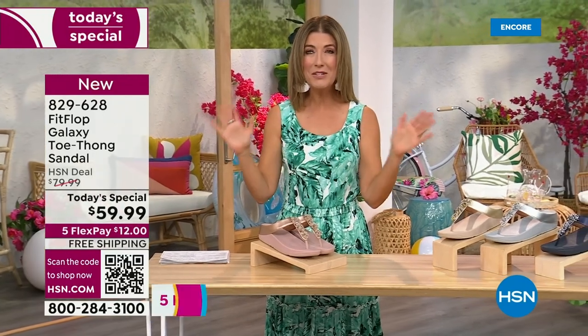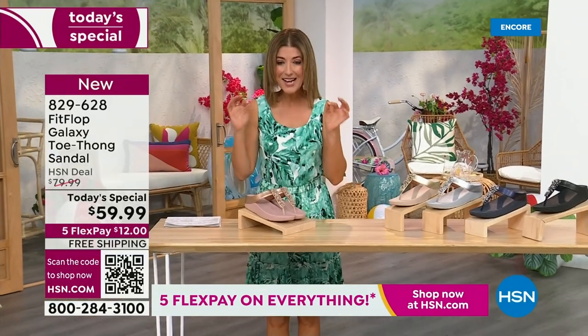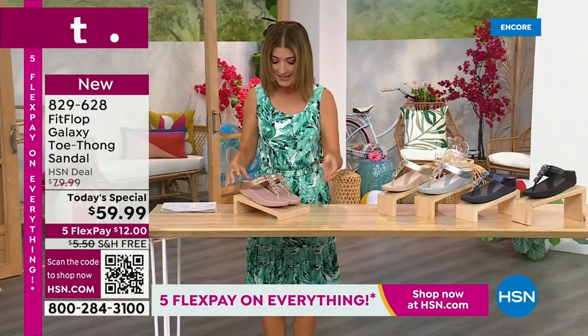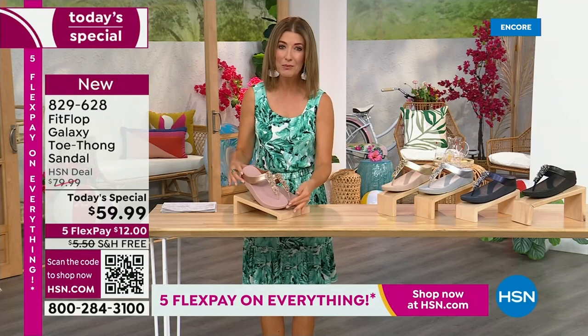This is from Fit Flop. You can be the star that you've always wanted to be. Bring on the bling. This has all the beautiful, gorgeous details, the beaded accents,